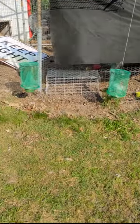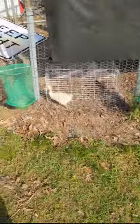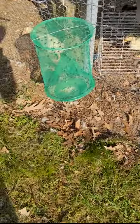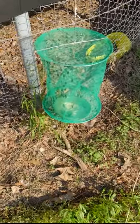Checking my fly trap in the afternoon. Temperature's got up to about 94 or so. This one's just packing them in, and this one's packing them in too.